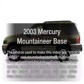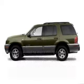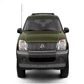Get noticed in this 2003 Mercury Mountaineer. If you're looking for an automobile with great attributes, look no further.